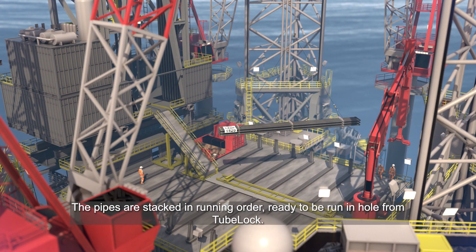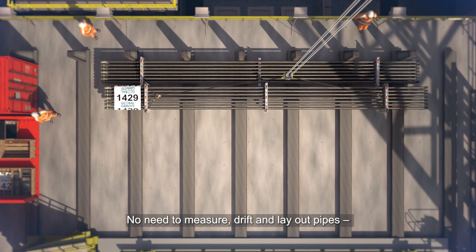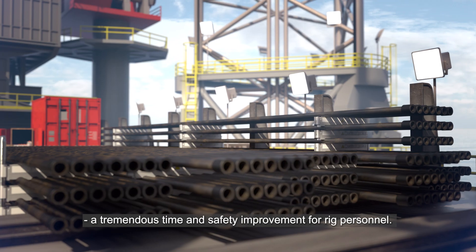The pipes are stacked in running order, ready to be run in-hole from Tubelock. No need to measure, drift and lay out pipes — a tremendous time and safety improvement for rig personnel.